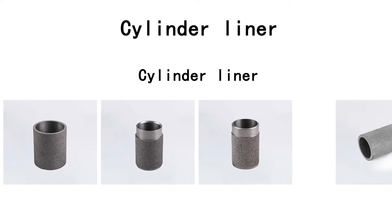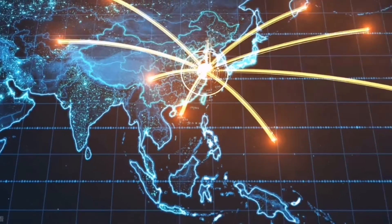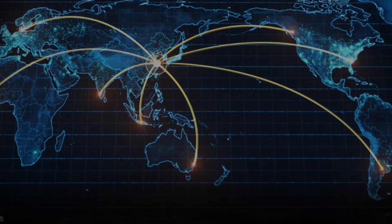In the future, we will provide more quality products for customers from all over the world.